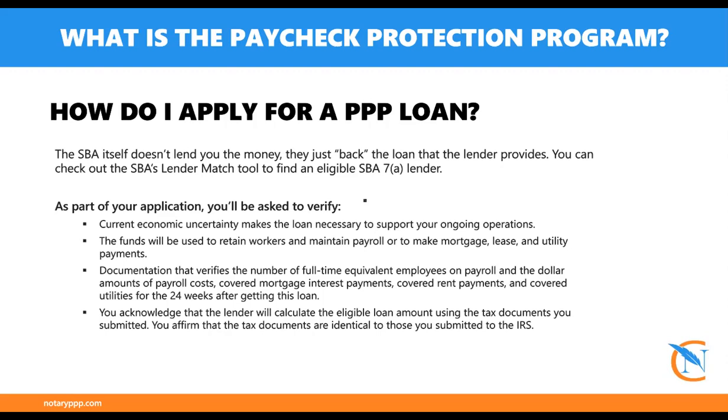The relationship we have with A10 Capital gives us direct access to the owner, so he is helping us ensure that everyone's applications get in on time. There are only enough funds for a couple more weeks, so they are running out. There's no guarantee that Congress will approve more funds for this program, and even though the deadline was extended to May 31st, there just aren't enough funds to last that long.